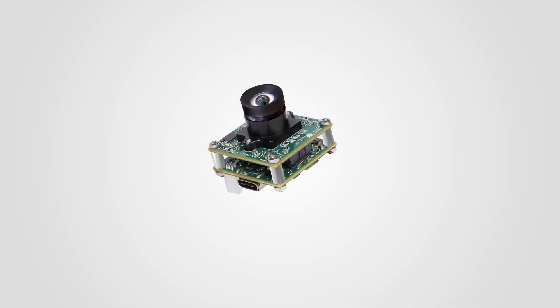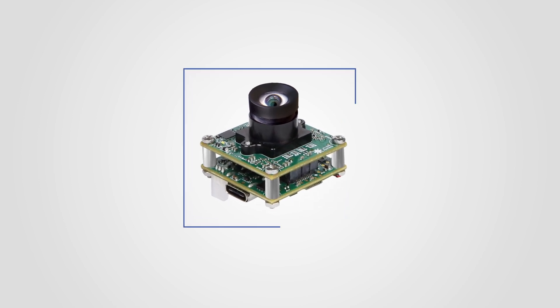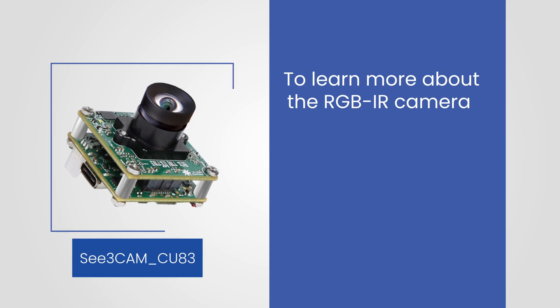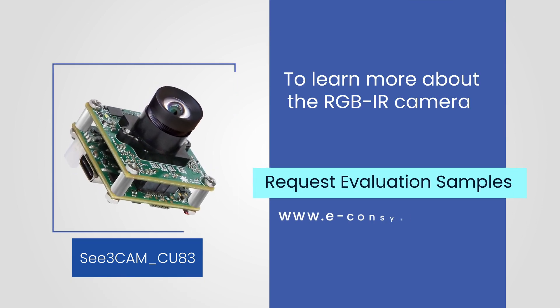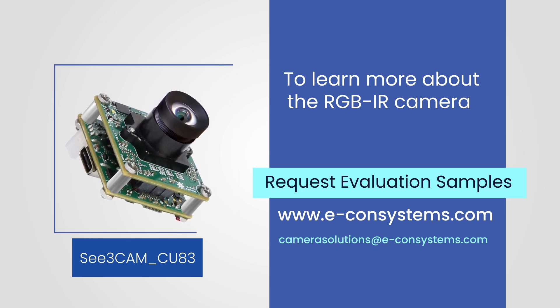Use our RGB IR camera and eliminate the need for dual cameras in your surgical devices, making them more space-efficient and cost-effective. To learn more or to request evaluation samples, visit our website or write to us at camerasolutions@econsystems.com.